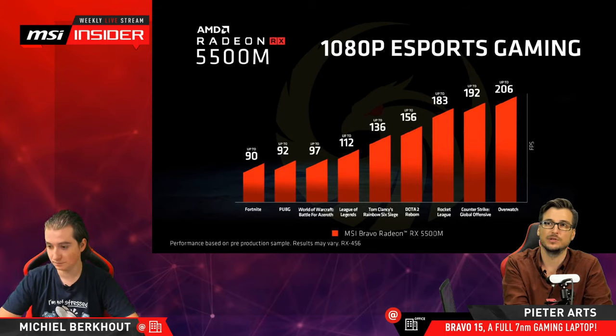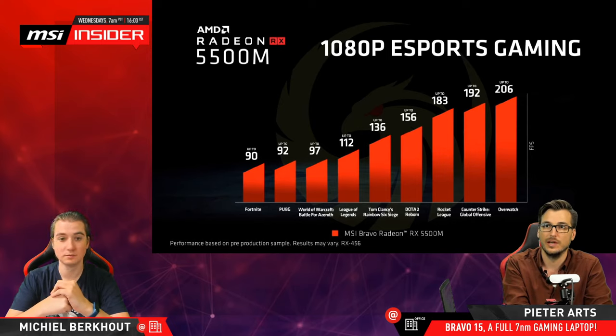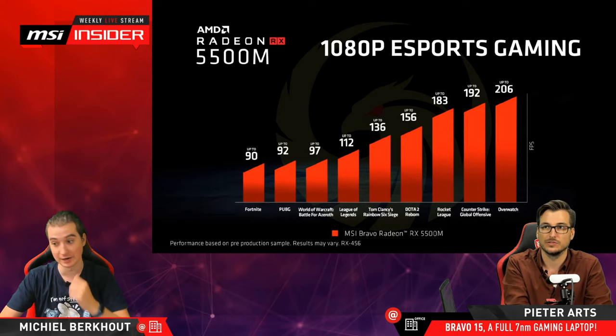Someone asks: would this be a good multi-core processor for AutoCAD, Photoshop, Blender, and other applications? I'm tempted to say yes — this has a lot of processing power, especially for notebook standards. It's really a lot.